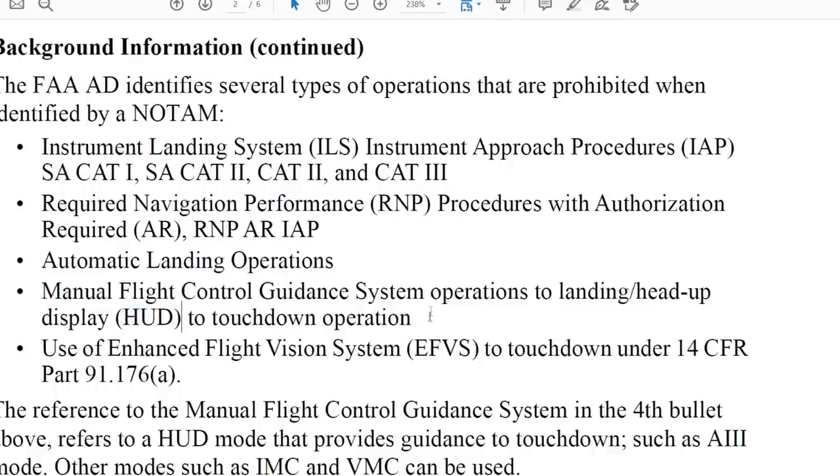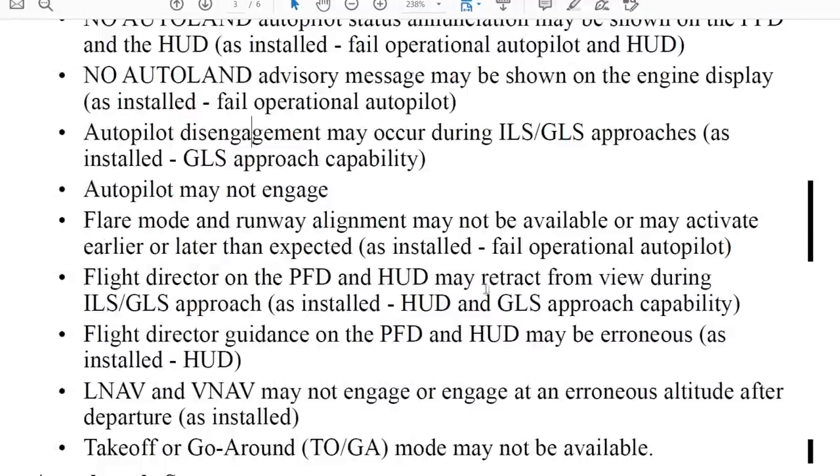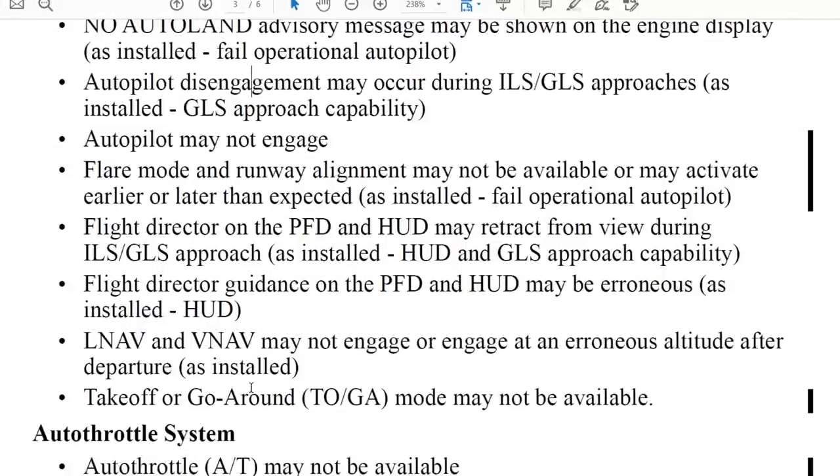Head-up displays — sometimes used on Boeing 737s, though not in my airline — are also prohibited, as is the use of Enhanced Flight Vision Systems. Now here's the most interesting part for me: the potential effects on airplane systems. The autopilot and flight director system is impaired — the autopilot may not engage in auto land, autopilot disengagement may occur during ILS or GLS approaches, flare mode and runway alignment may not be available, and the go-around mode may not be available.